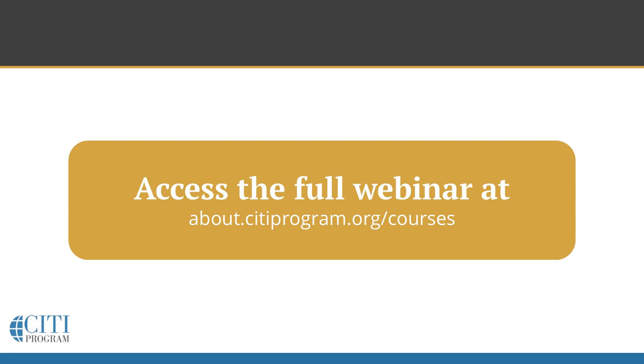In closing, I'd also invite everyone to review our content offerings regularly, as we are continually adding new courses and webinars in various areas of research, ethics, compliance, and professional development.